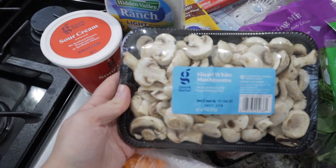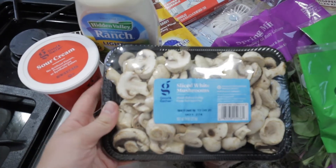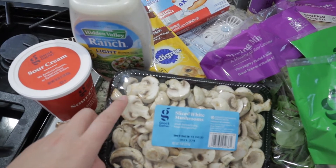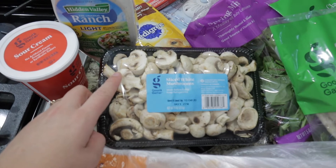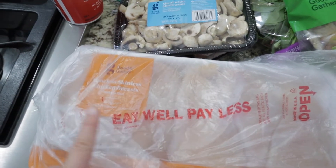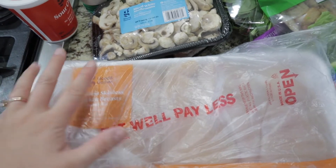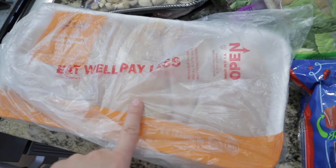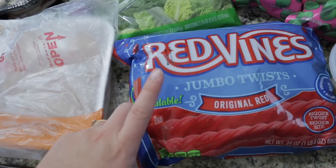I got some mushrooms — I thought these would be good on top of chicken or burgers, fry them up and they'd be really good. Then I got some chicken breast, also for the ranch chicken recipe. We won't use all of them, so I'll use the rest for shredded chicken tacos or something along those lines.